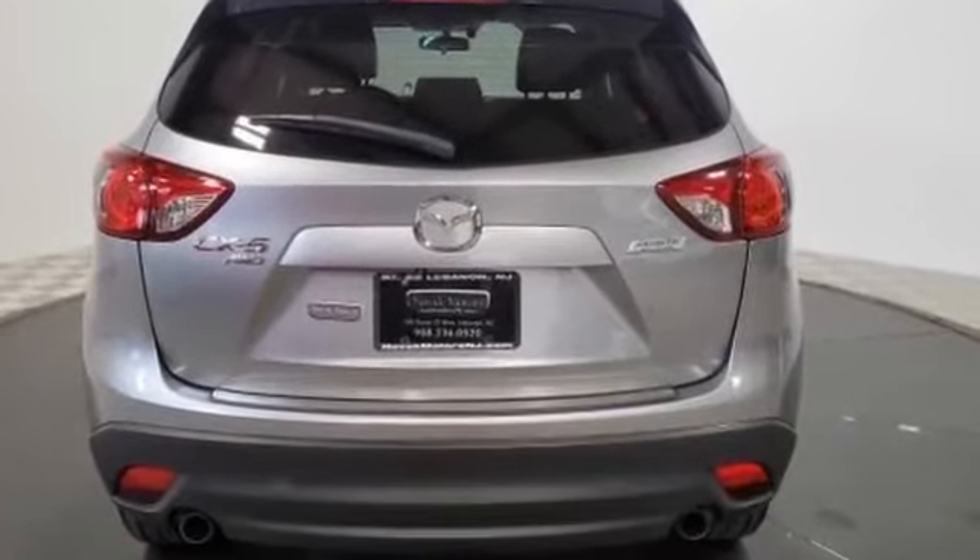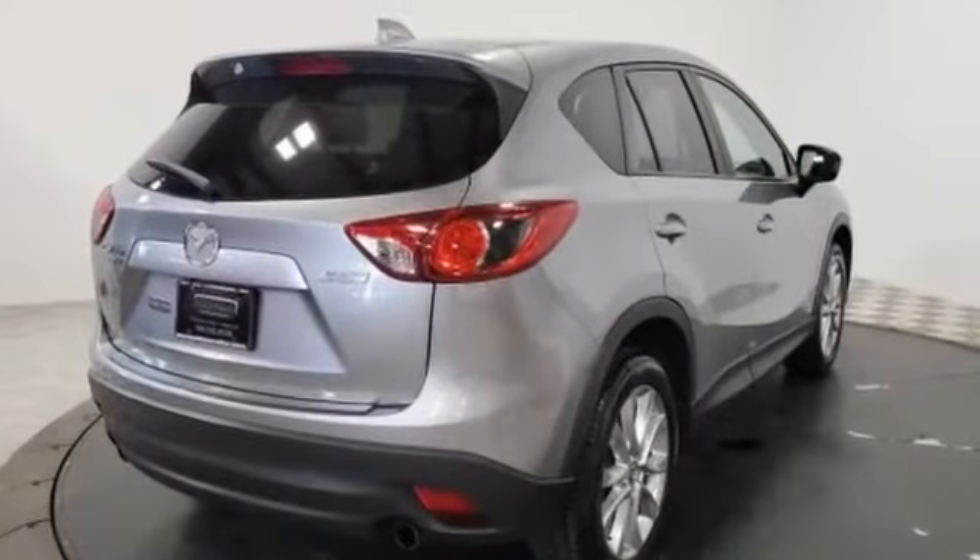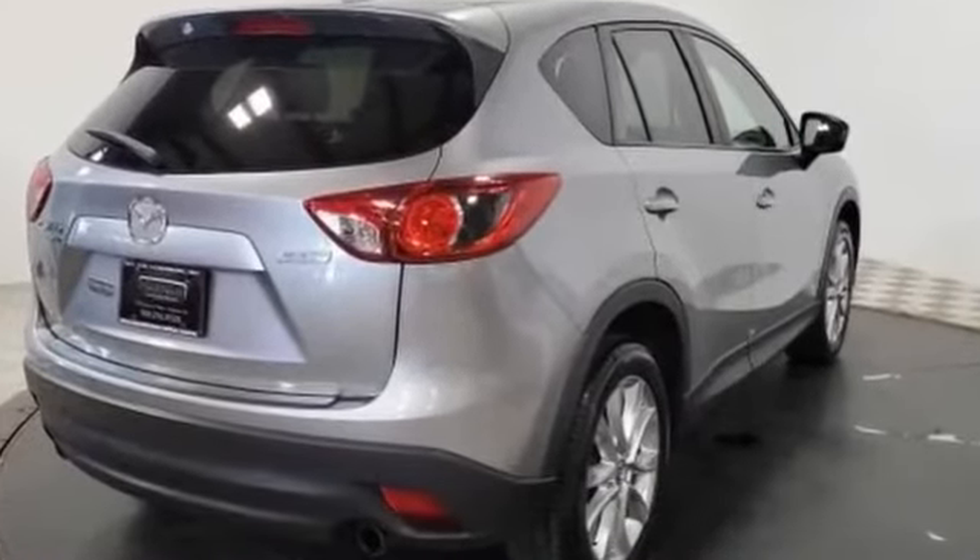Keyless start, power outlet, rear spoiler, auto climate control. This stylish, long-lasting ride won't last long, so hurry!